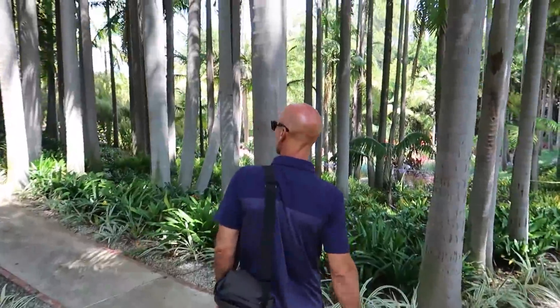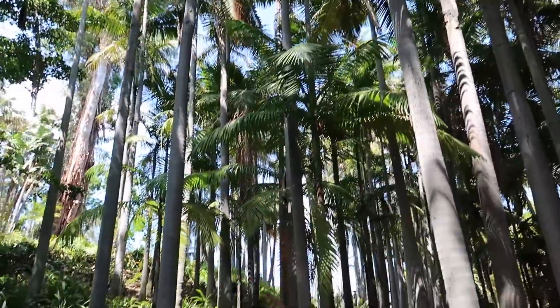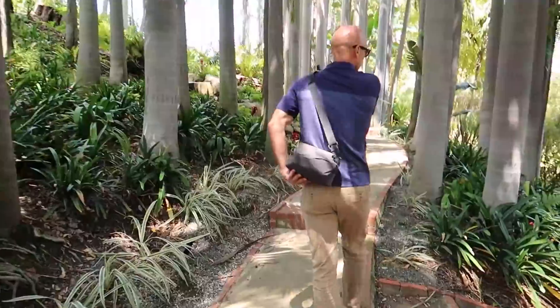So these are all the king palms you were talking about? Yeah, these are all the king palms. Look at that. With all the shoots — branches have become roots.